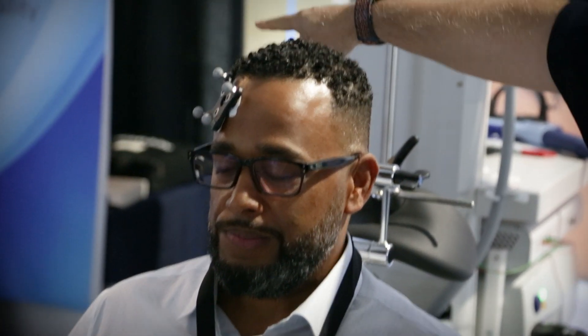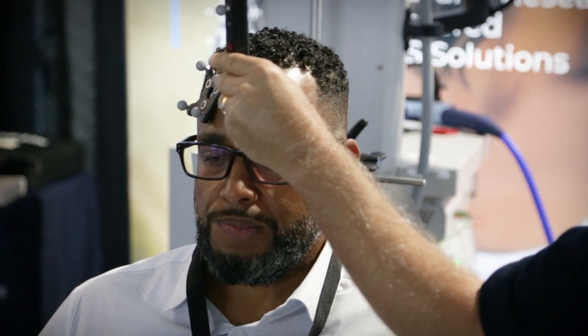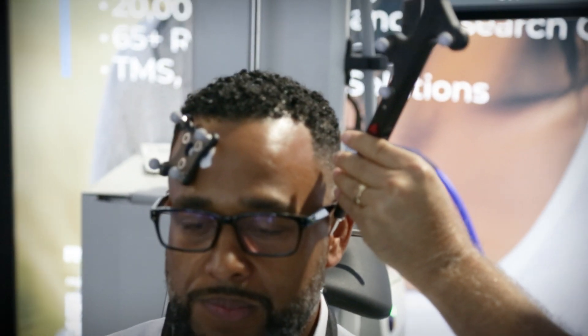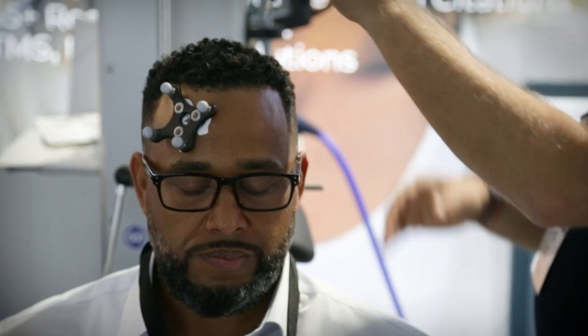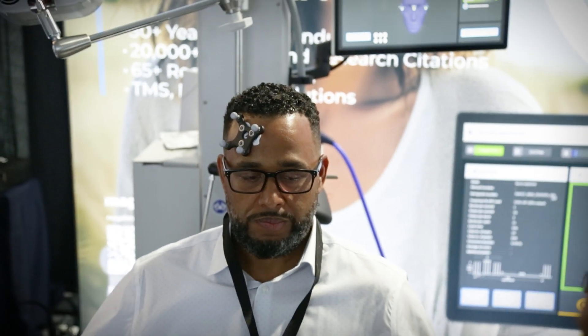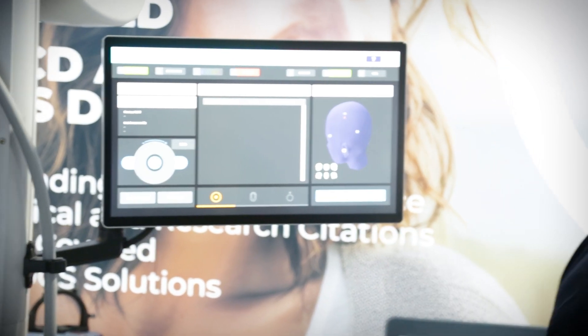Instead of placing a cap and doing measurements, all we're going to do is register four landmarks — you can see that on the TV screen there. I'm just going to touch his left tragus, right tragus, and top of his head. And I'm ready to start mapping.